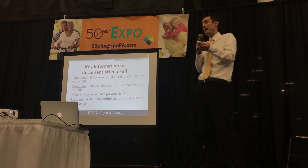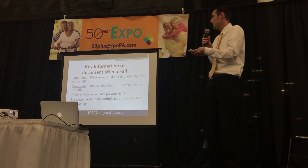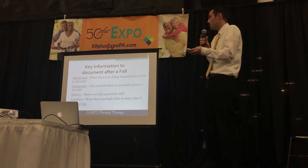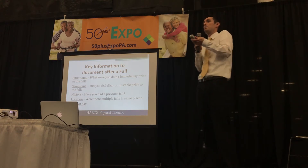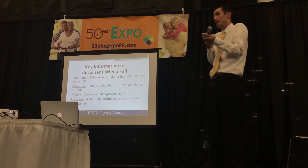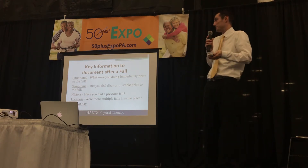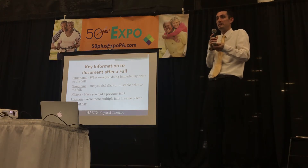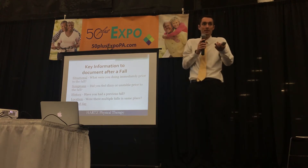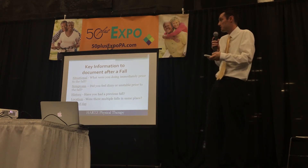So what happens when you actually have a fall? It's important to remember this breakdown. Situationally — what were you doing right before the fall? Are you constantly tripping over the same throw rug? What were your symptoms — did you have any dizziness or unsteadiness prior to the fall? Report this to your physician. History — are you having a significant increase in falls over the past month? Location — is it always happening in the same place, like crossing over a threshold? And the time of day — is it happening at night? Is this a visual kind of issue?